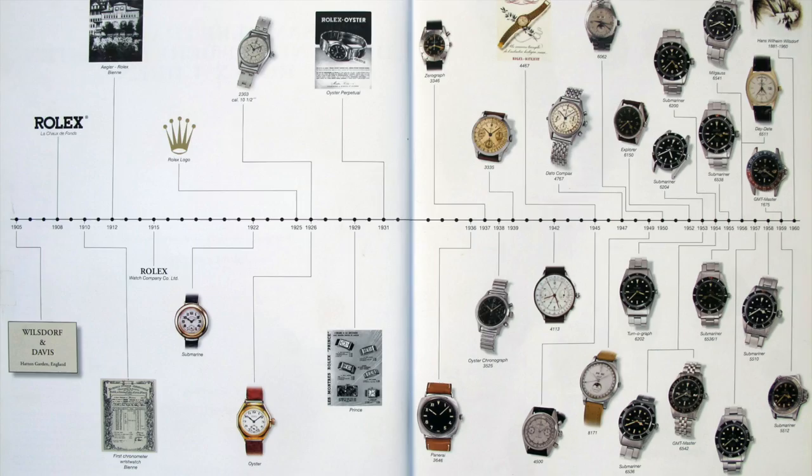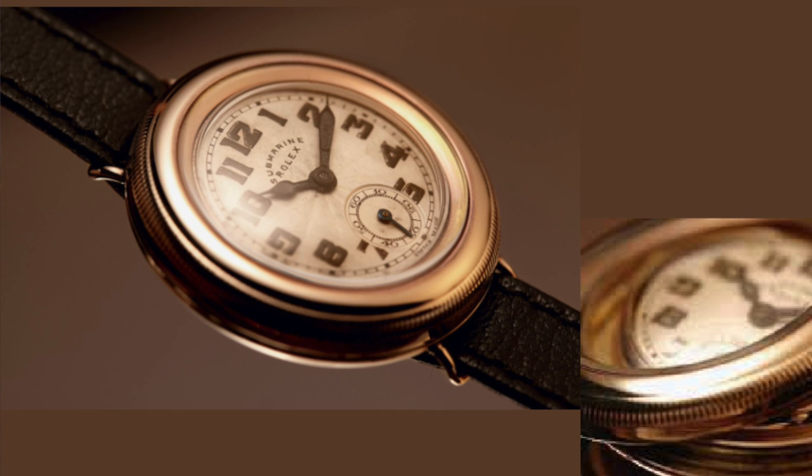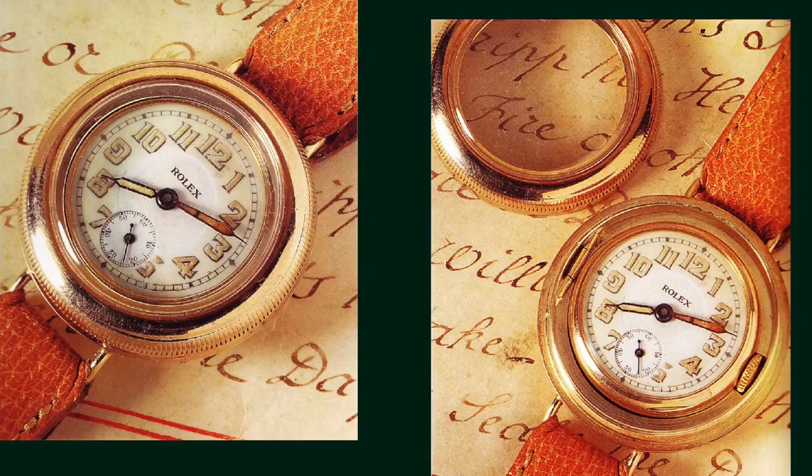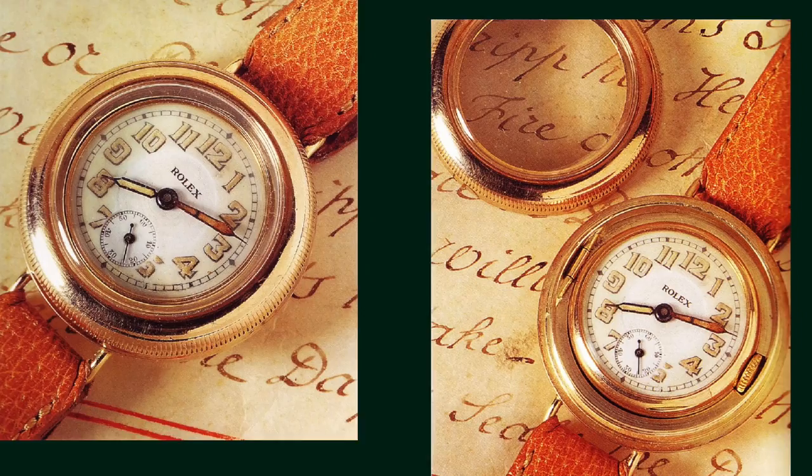Number four: the Oyster was not Hans Wilsdorf's first attempt at a water resistant watch. In 1922, Rolex introduced the Submarine, which like the Omega Marine had a second outer case to protect the workings of the watch. Although it was waterproof and dustproof, the watch was not practical. The outer shell had to be opened every day to wind and set the watch. In doing so, it weakened the metal gasket that sealed the opening, which would have quickly rendered the system useless.